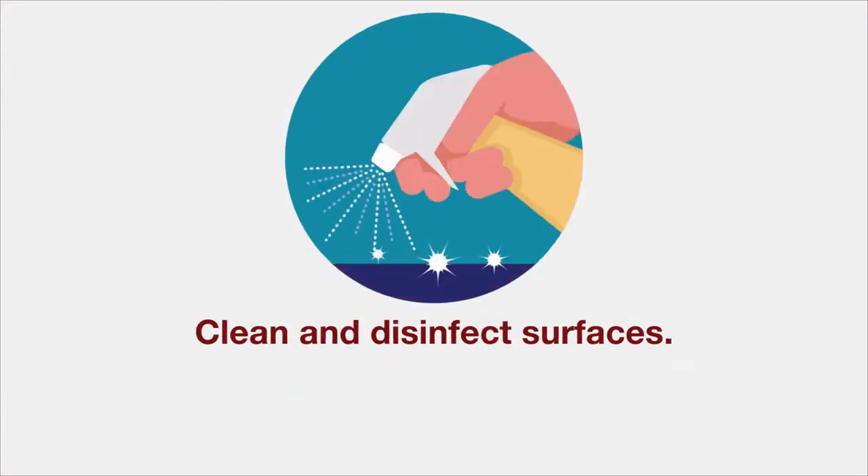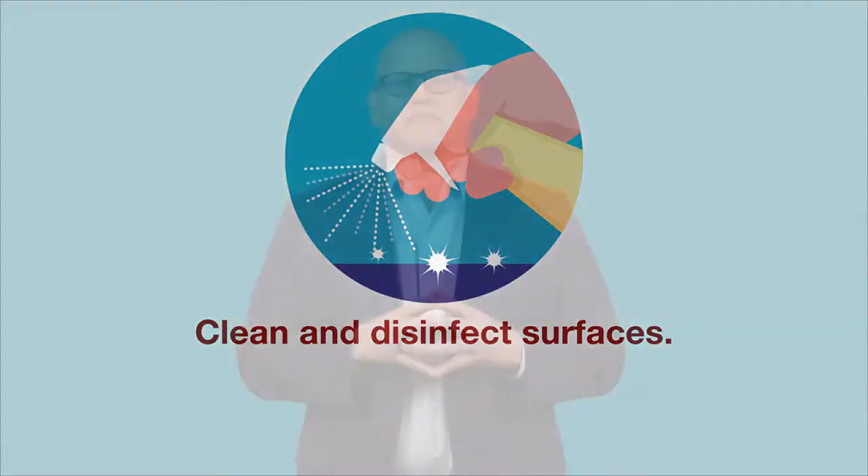Clean and disinfect frequently touched surfaces. Older adults and people who have severe chronic medical conditions, like heart or lung disease or diabetes, are at higher risk for more serious illness from COVID-19. This group should consult with their health care provider about additional steps to stay protected.